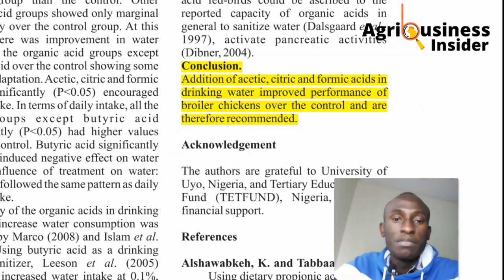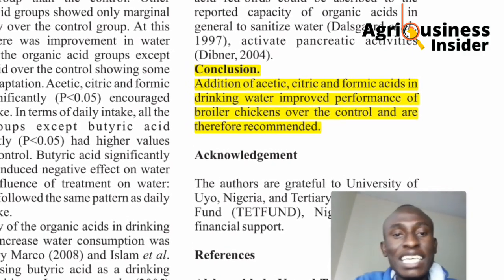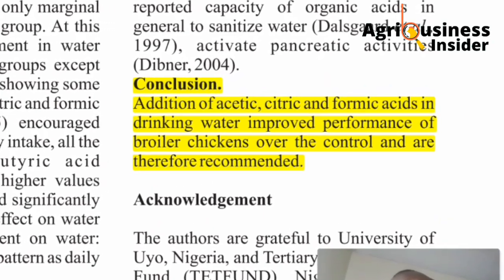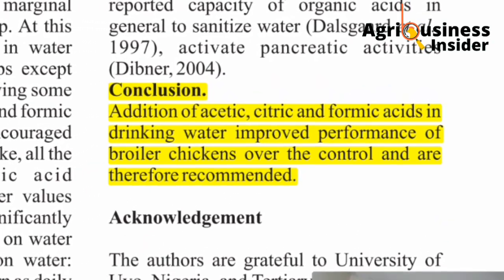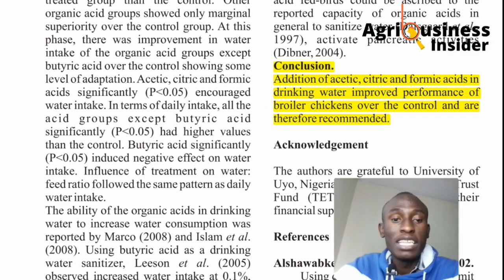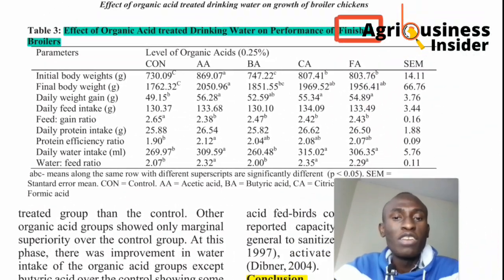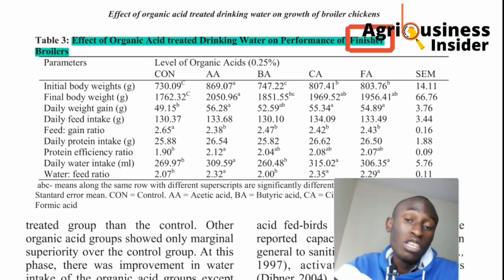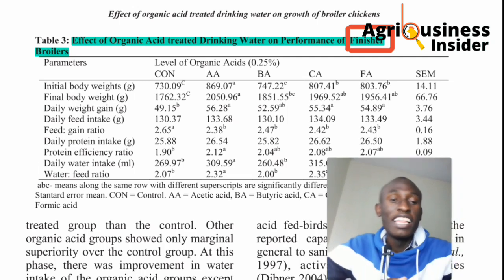The researchers concluded that the addition of acetic, citric, and formic acid in drinking water improved the performance of broilers over the control. I would recommend acetic acid in particular, because it consistently performed better compared to the other acids. So not only feeding with the best feeds, but also putting acids and other growth promoters in your broilers' water and feeds is going to boost the growth of your chickens.